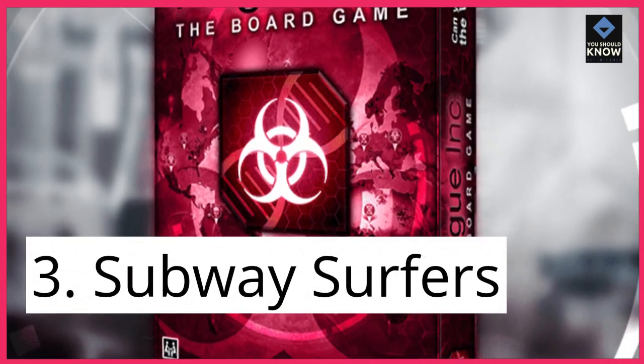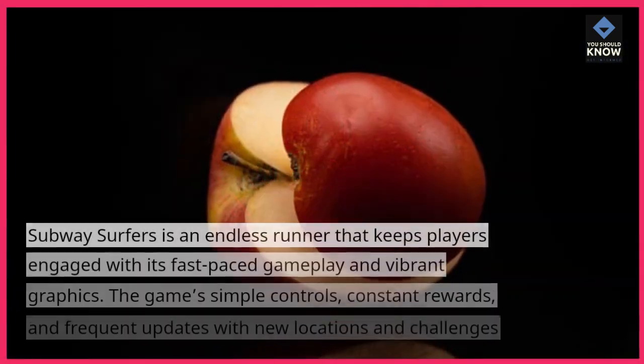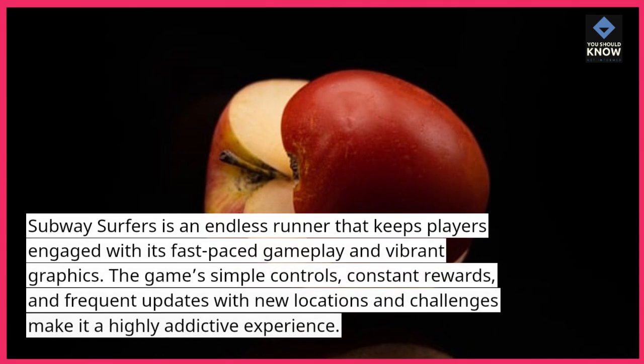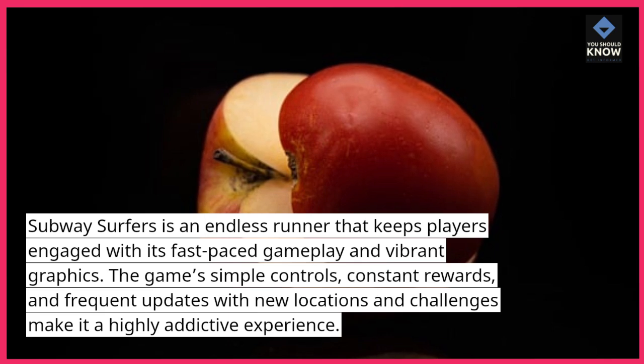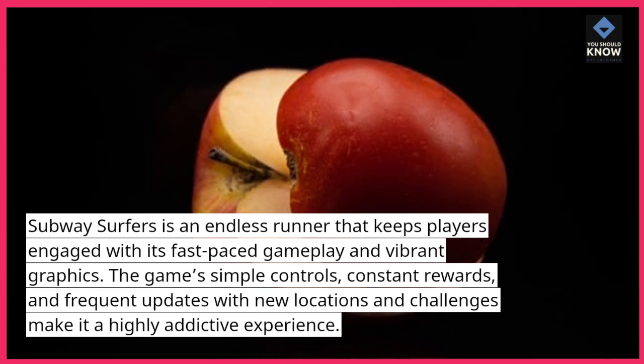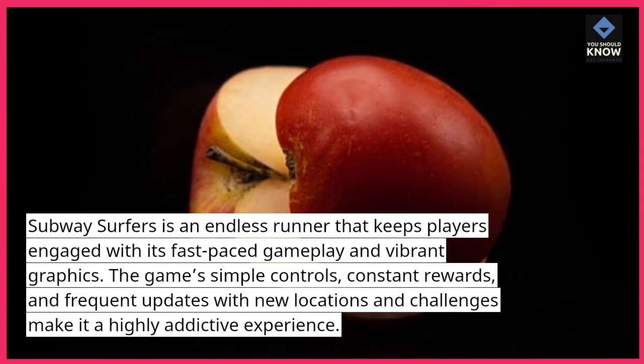3. Subway Surfers. Subway Surfers is an endless runner that keeps players engaged with its fast-paced gameplay and vibrant graphics. The game's simple controls, constant rewards, and frequent updates with new locations and challenges make it a highly addictive experience.